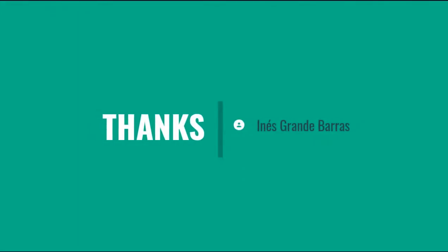And that's been basically a little overview of this condition. Thank you very much.